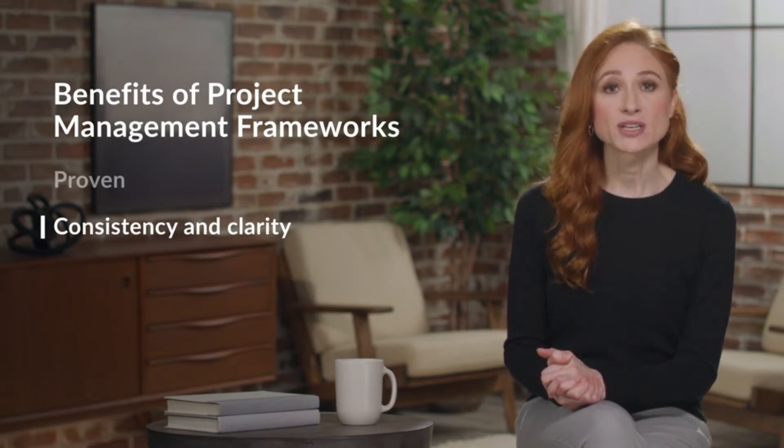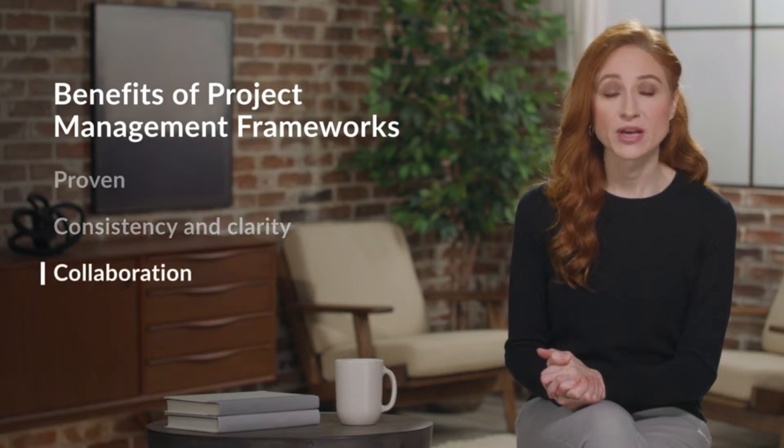Finally, a project management framework fosters more effective collaboration. Your team has a common language and established processes that make collaboration easier.